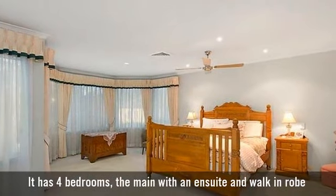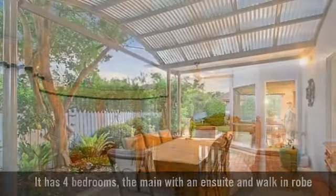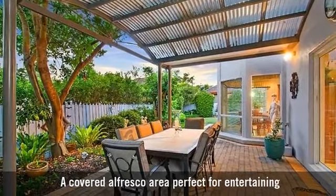It has four generously sized bedrooms, and a covered alfresco area, perfect for entertaining.